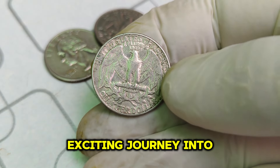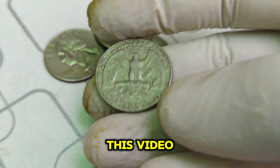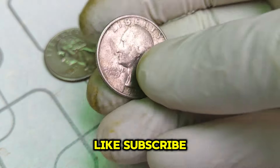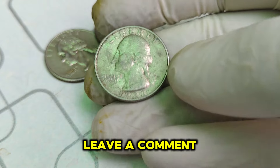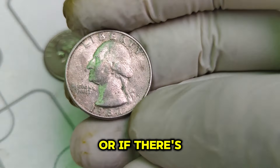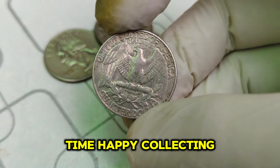Thanks for joining me on this exciting journey into the world of valuable coins. If you enjoyed this video, don't forget to like, subscribe, and hit that notification bell so you never miss an update. Leave a comment below if you have any rare coins or if there's a particular coin you'd like us to cover next. Until next time, happy collecting!